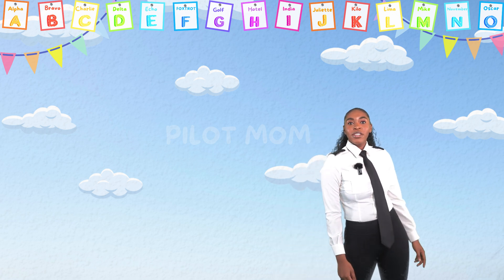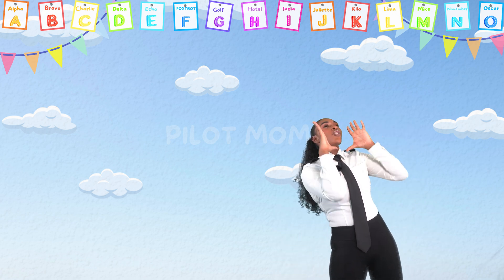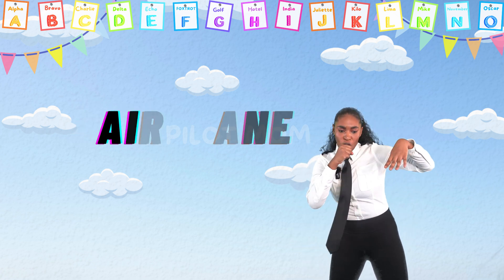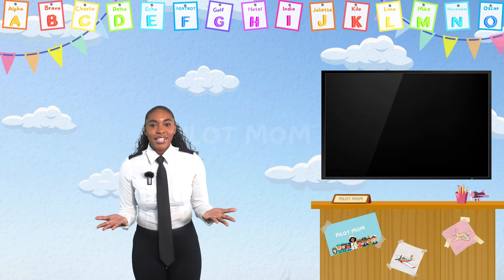Hello, my little aviators! Welcome to Aviation. Today, we're going to learn all about airplane instruments! Let's get into it.